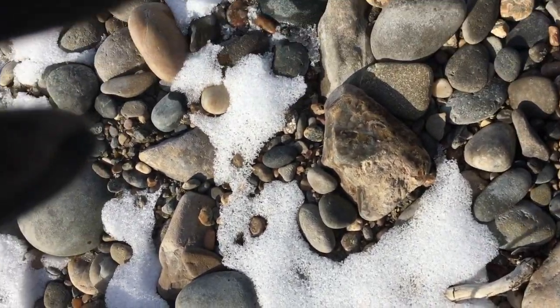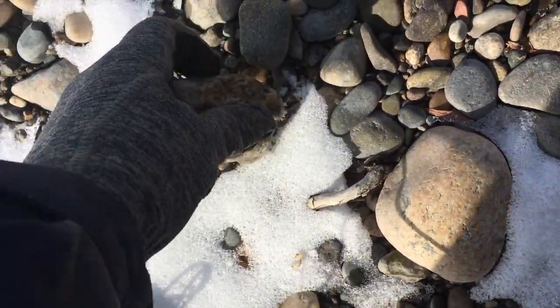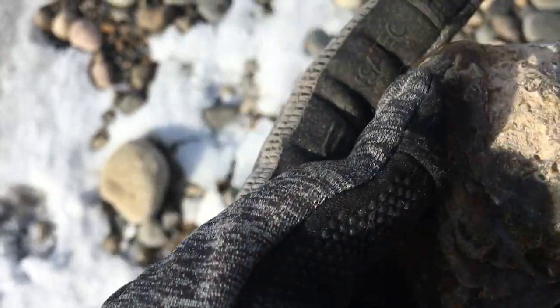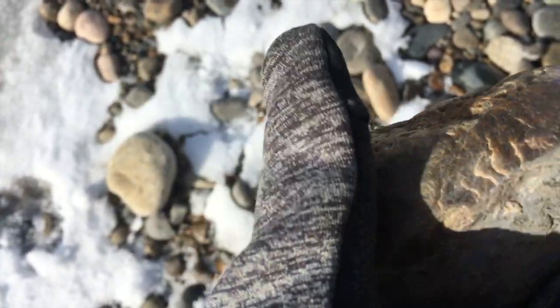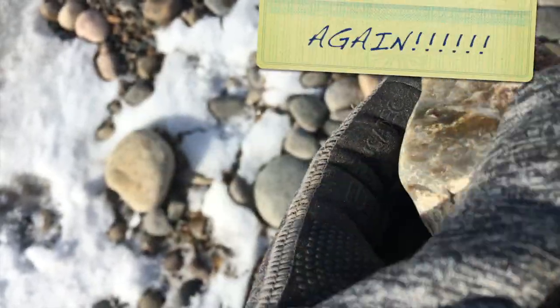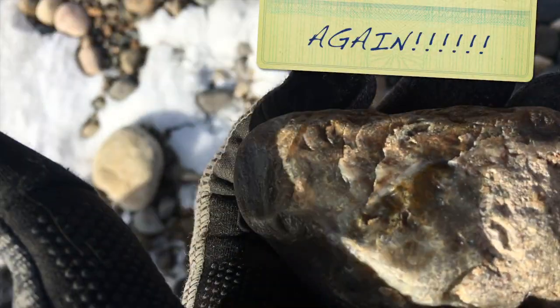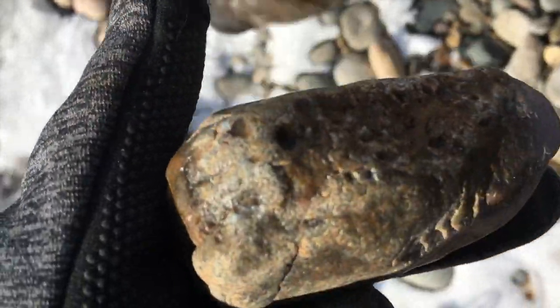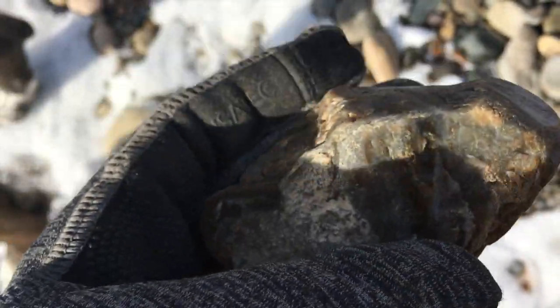This piece looks fairly interesting. It's a little bit milky, so it's hard to tell. And of course I forgot my spray bottle again, but I think it's a little too milky to be worth taking home — but it's kind of cool anyway.